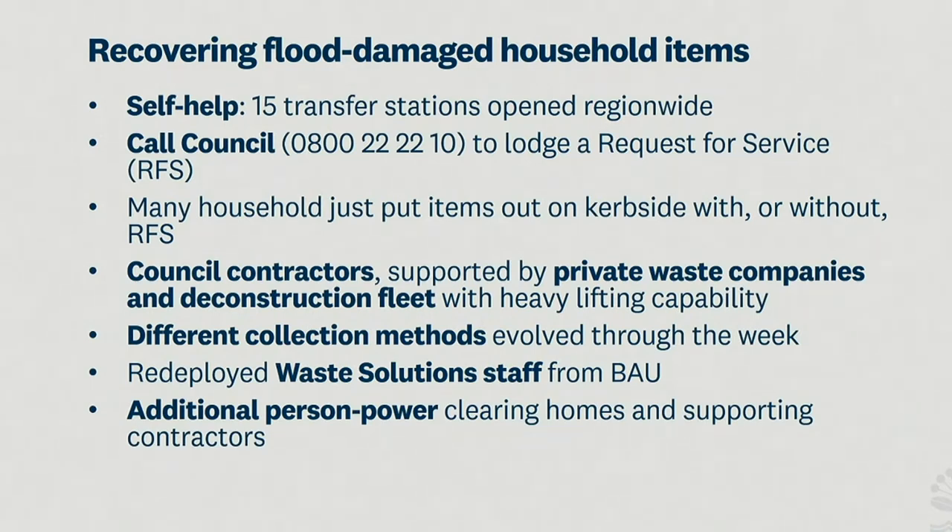I'll take you through a few slides giving a flavour of what the team has been doing over the last three weeks. We set up initially a self-help approach — going from one to 15 transfer stations region-wide to actually have residents take their material for free. Now bearing in mind that these facilities are not all owned and operated by council. We have community recycling centres that form part of this network, and others are owned and operated by the private sector, who we were grateful to come on board to establish those facilities for residents to take material for free.